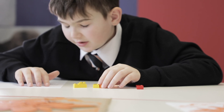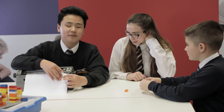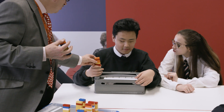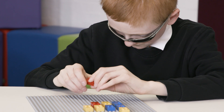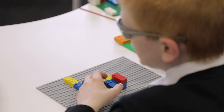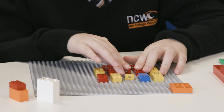Children dislike making mistakes. If you're using a Braille machine, your mistakes are there, written large. Children love being able to make something, unmake it if it's wrong, and make it again — and that is the important thing that Braille Bricks does. It is making mathematics, English, Spanish, French, literacy far more accessible than it ever was before.